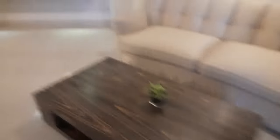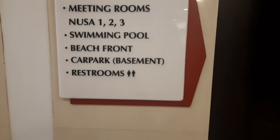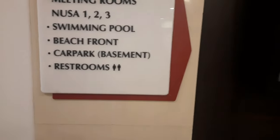Here there is an ATM — Ahtama. I didn't show it earlier. Here is a sofa, a table, and magazines are kept there with an artificial money plant. And there is also a TV here. The amenities signage shows: swimming pool, beachfront, car park, and restrooms.